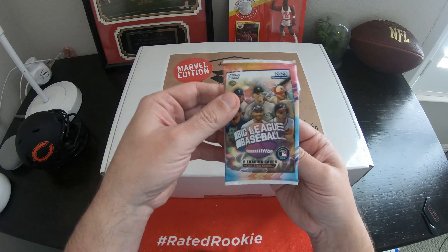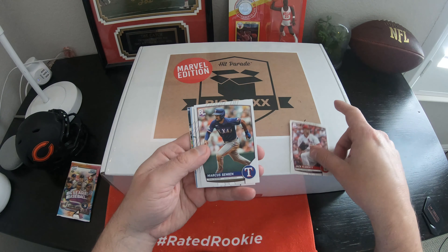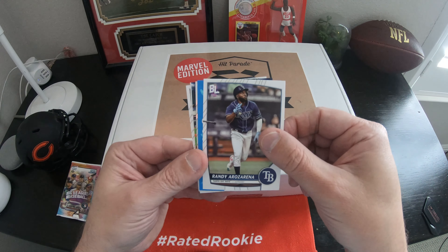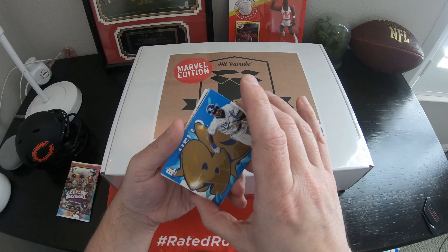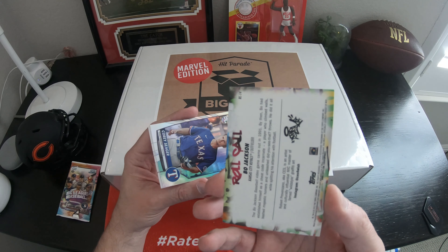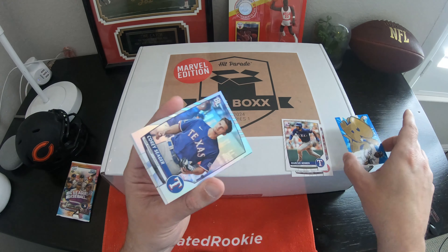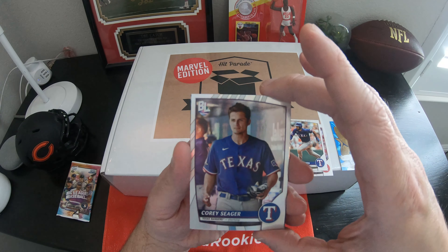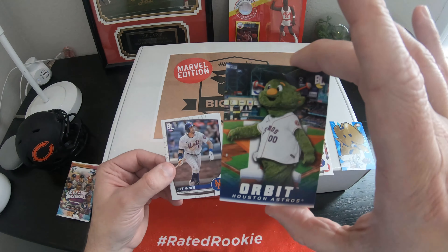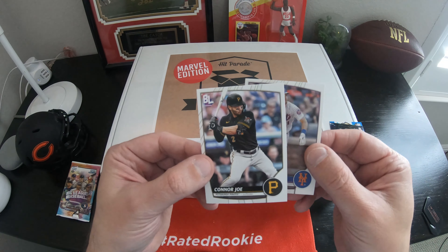A little Topps Big League Baseball. Let's see — Jack Flaherty, Marcus Simeon, Randy Arrozarena. Oh, some kind of insert here, for the Royals — Bo Jackson Roll Call. Oh, that's a pretty slick looking card. I like that. Might sleeve that up. Corey Seager, for the Rangers. Oh, Orbit, the Houston Astro. Jeff McNeil. And Connor Joe.